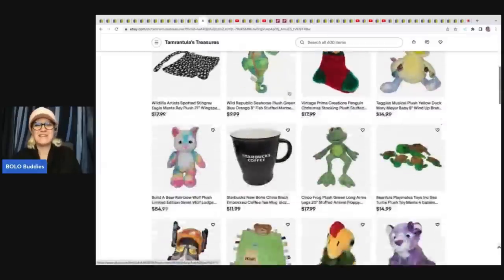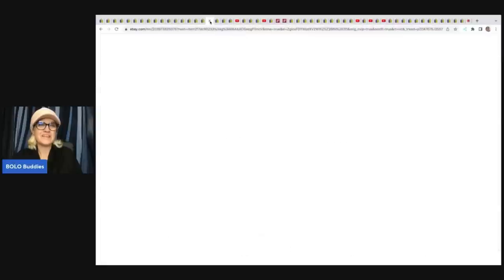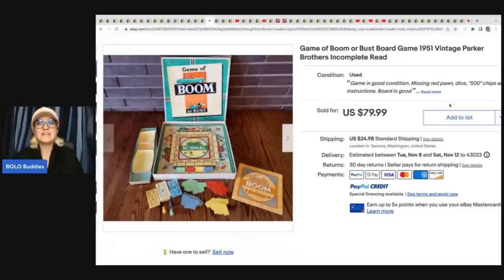Tarantula's Treasures is her eBay store — she's got lots of plushies, a scream mask, and lots of good Disney items. I love this one: it's the game of Boom or Bust, a board game from 1951. The best part is the game is incomplete — it's missing the red pawn, the dice, the chips, and the instructions. I've never thought to just sell the whole game as incomplete or missing parts, but she still sold it for $79.99 plus shipping. That is a great learning tool right there.